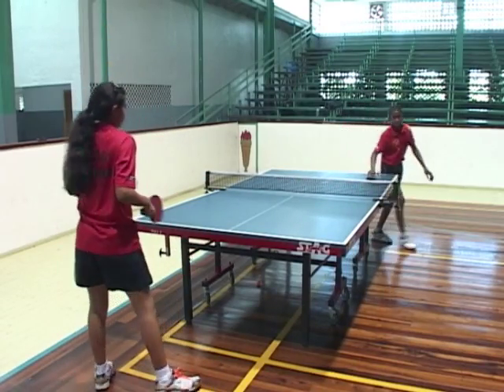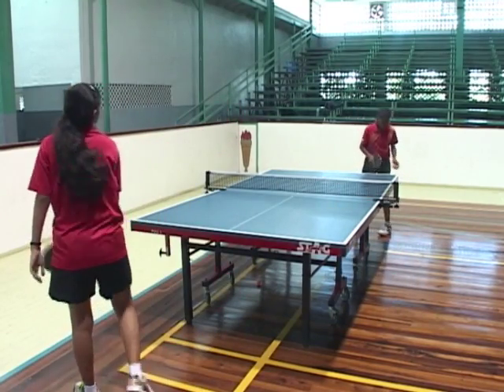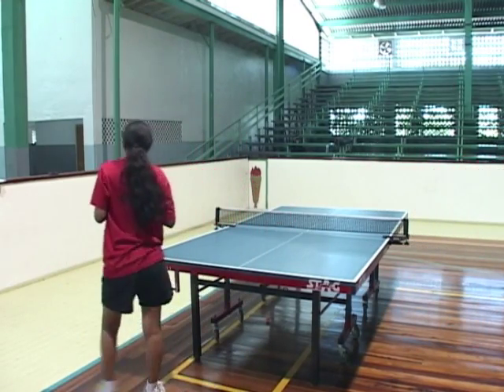You lost the point. You can serve the ball and if it hits the top of the net and goes off the table, you also lost the point there. She lost the point again — she hit the ball off the table.